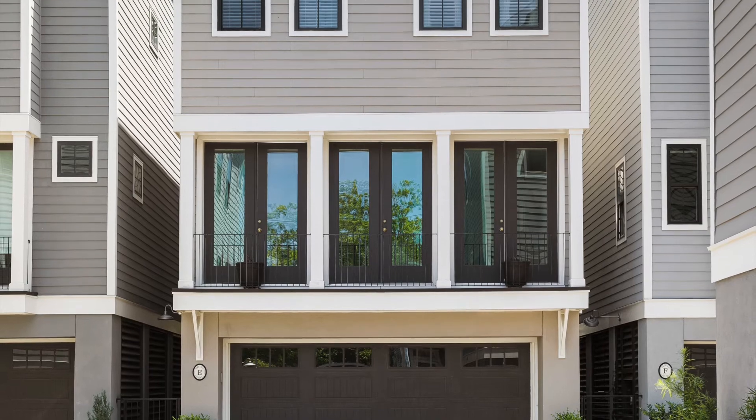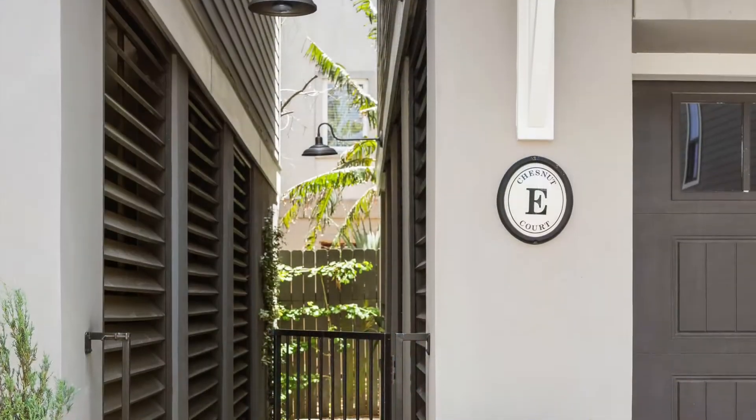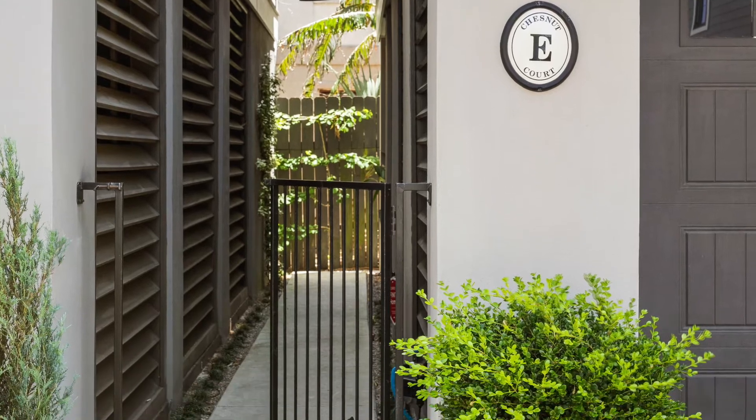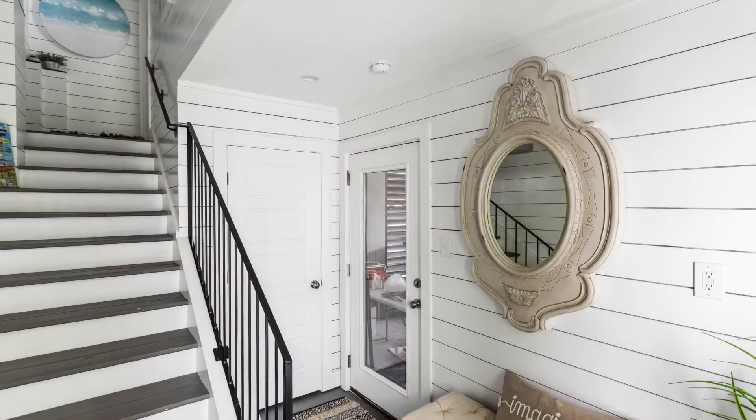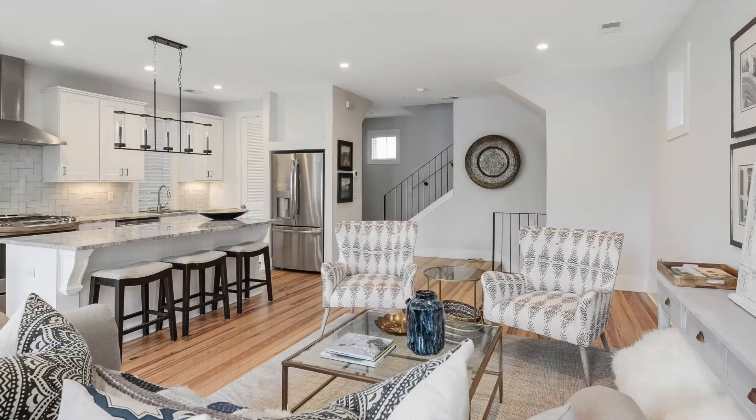Don't miss this incredible opportunity for modern downtown living. This is a like-new three-bedroom two-and-a-half bath home. Enter the iron gate into the private walkway, into the shiplap foyer, and up the gracious stairway to the main living area.